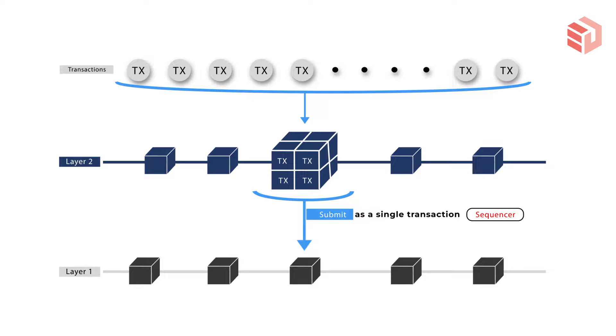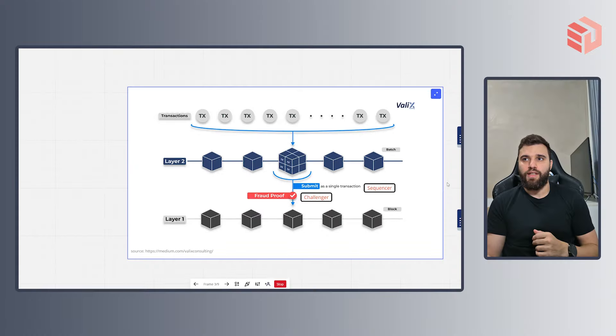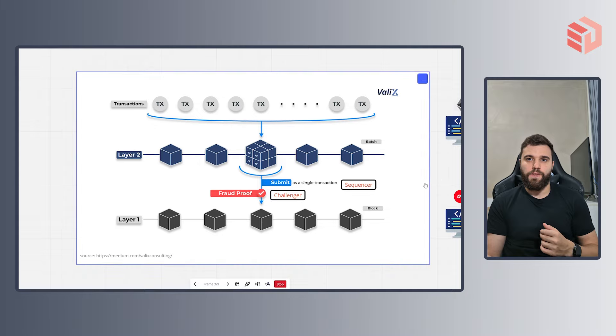To attest the veracity of the data, we work with another type of user called the challenger. Once the sequencer delivers the batch, a time window is open in which a challenger can submit what we call a fraud proof — a piece of technology that can actually attest if the sequencer is telling the truth or not. At the end of the day, two things can happen: the sequencer is telling the truth, or he is not.